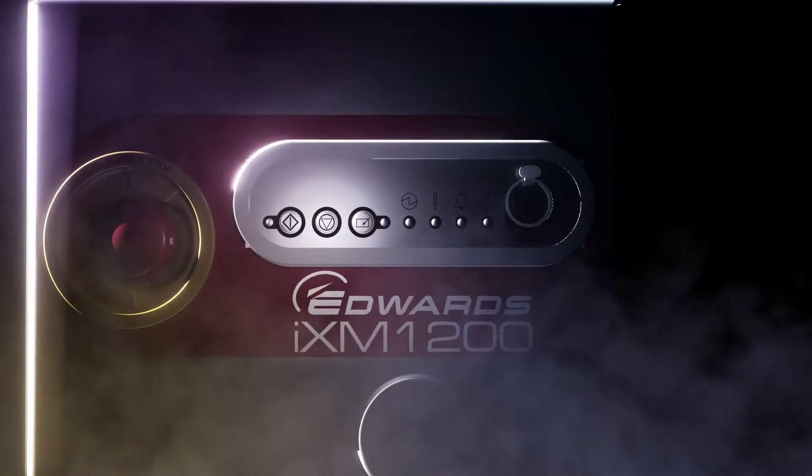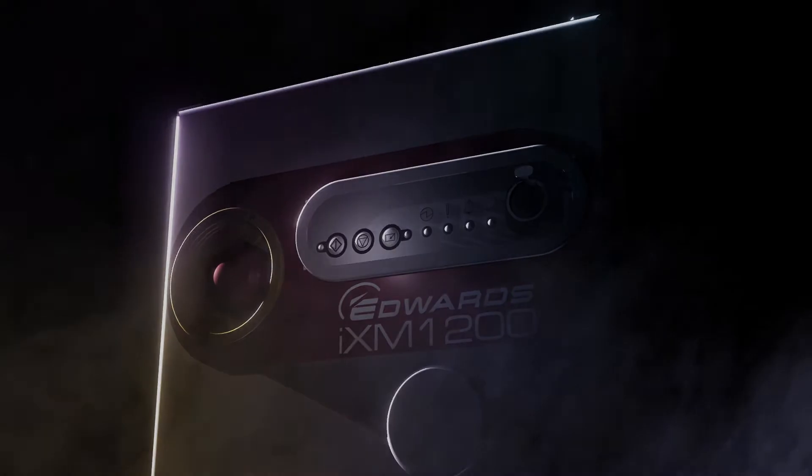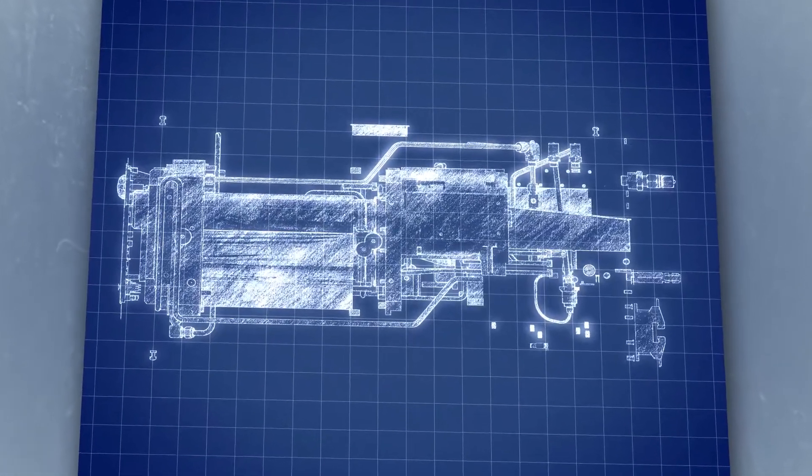From the leading innovators in vacuum pump technology, this is the new Edwards IXM Dry Vacuum Pump. Designed to prove that less really is more.